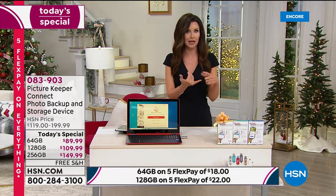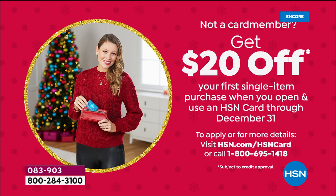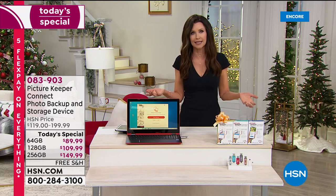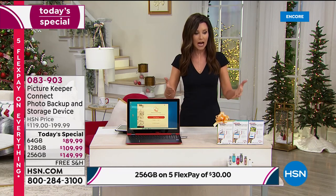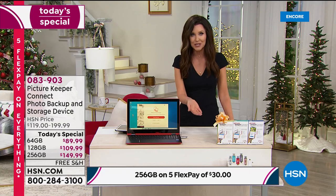Why purchase this today? Why HSN? We've got a great return policy. You can even get $20 off if you apply for an HSN card, so on the 128 gig you could save a total of $70 today. Just apply on the phone or at HSN.com. Our Today's Special is exactly what it says — a special price that lasts just for one day. We've sold over 5,600 of the Picture Keeper Connect, so this sale may not last the entire day. We're shipping it free with five interest-free monthly payments.